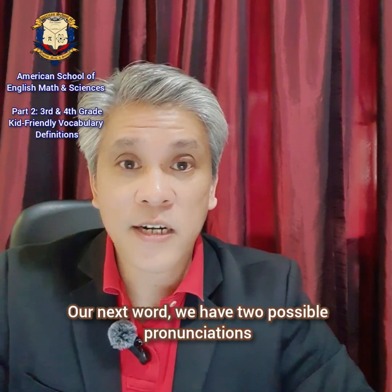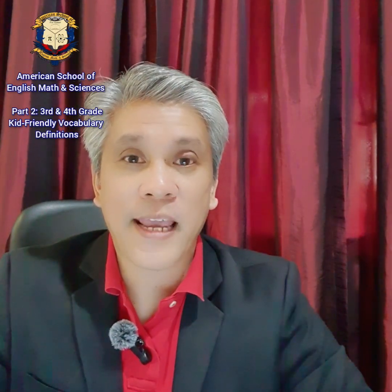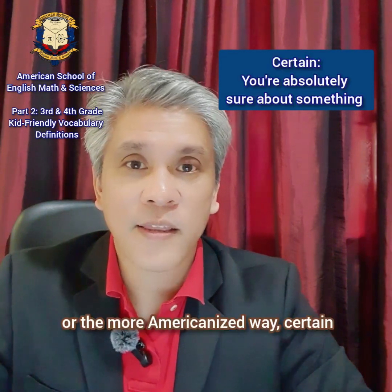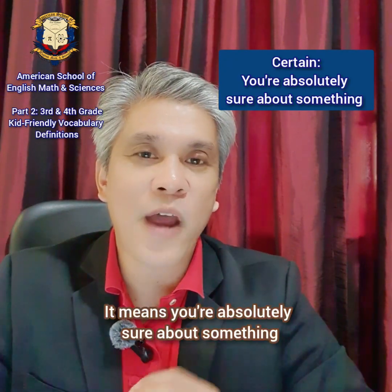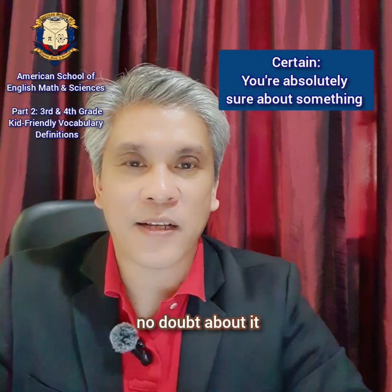Our next word has two possible pronunciations. It could be certain, or the more Americanized way, certain. It means you're absolutely sure about something — no doubt about it. It's like you're certain that the sun will rise in the morning.